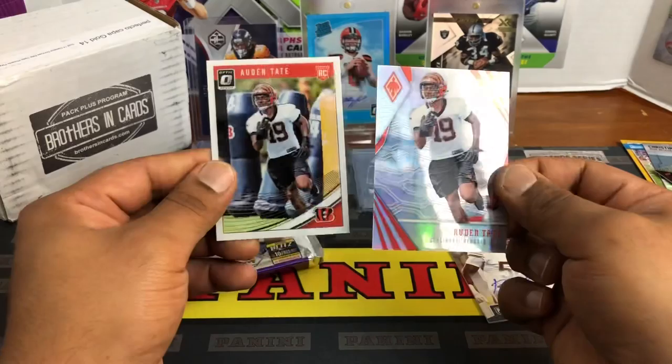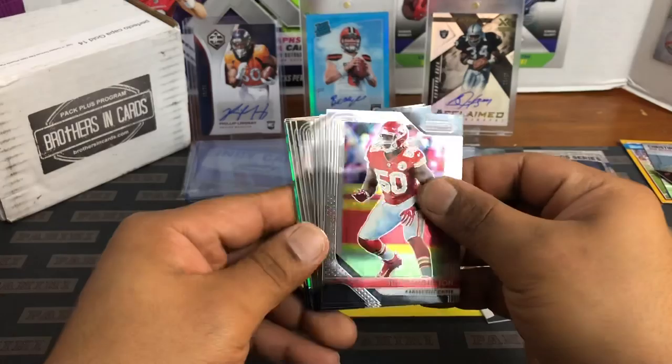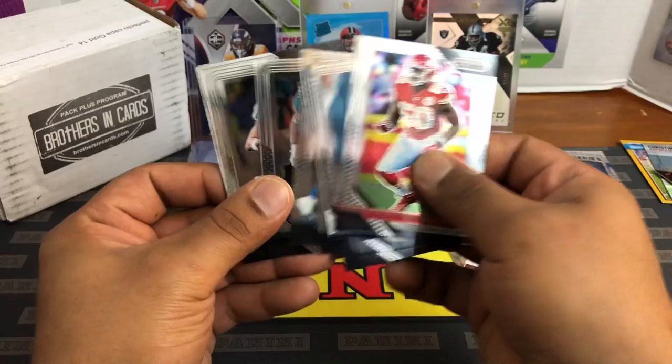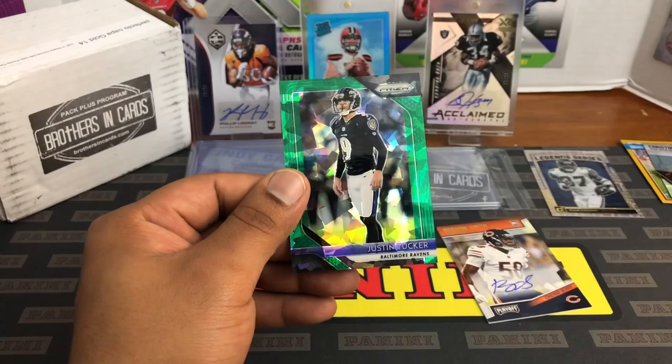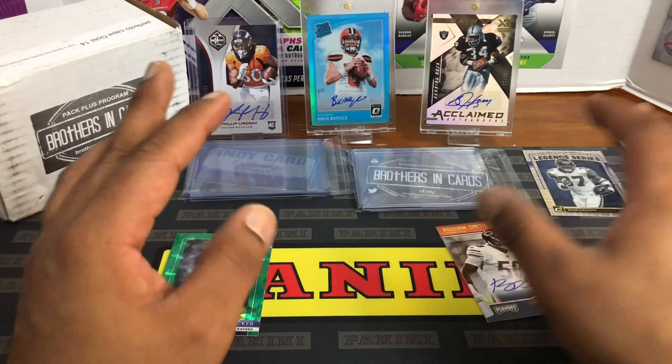On to Prism — the big boy. Let's hope we get something nice. We got a green cracked ice — hopefully it's a rookie. Derwin James, Josh Rosen. A bunch of base here. Andrel Collins, Kenyon Drake. Justin Tucker — best kicker in the league — and that's 13 out of 75. All right, so that's our month of January Brothers and Cards Gold subscription box.